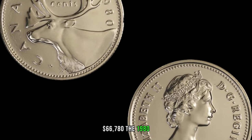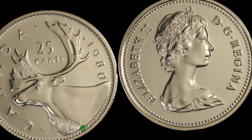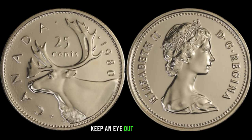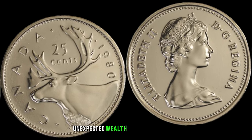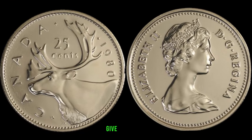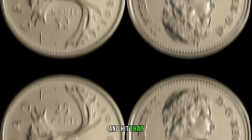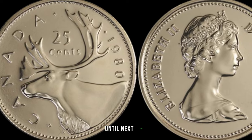The 1980 Canadian 25-cent coin is not just part of everyday currency — it could be a potential treasure waiting to be discovered. Whether you're a seasoned collector or just starting your numismatic journey, keep an eye out for these hidden gems during your coin searches. You might be holding unexpected wealth in your collection. Until next time, happy hunting!